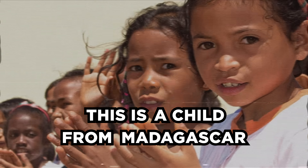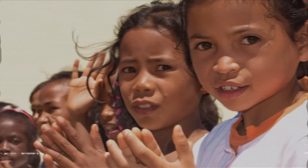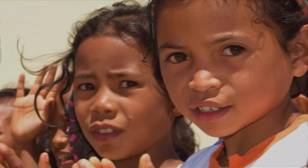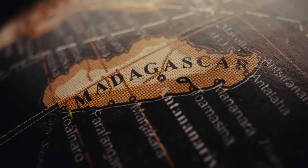This is a child from Madagascar. At first glance, you might assume she's African, and you'd be right, partly. But if you look closely, something feels unusual. Her features don't quite match what most people expect from someone born in Africa. That's not just a personal impression — it's a pattern you'll see again and again in Madagascar. Across this island nation, things don't quite fit the map.